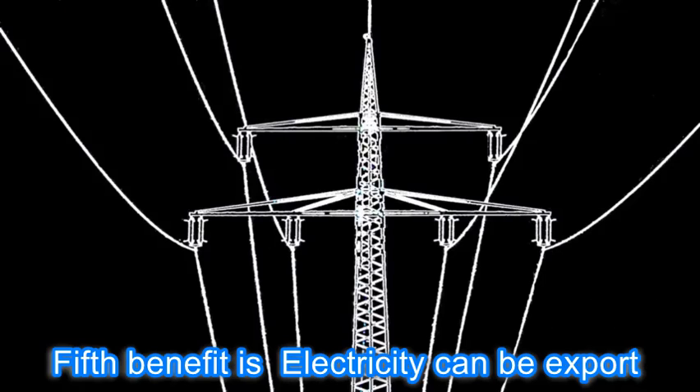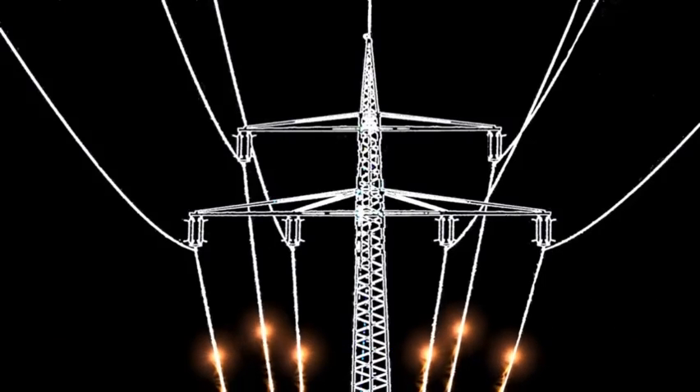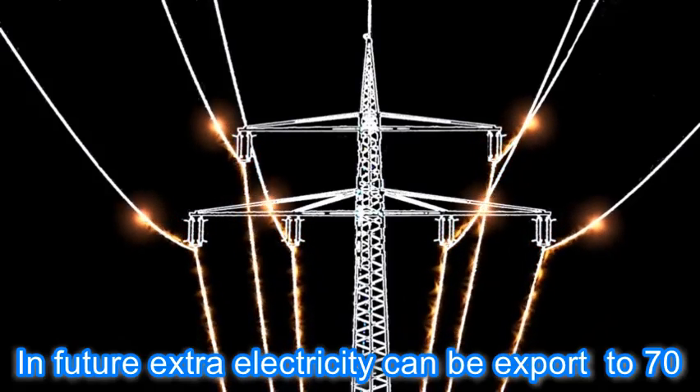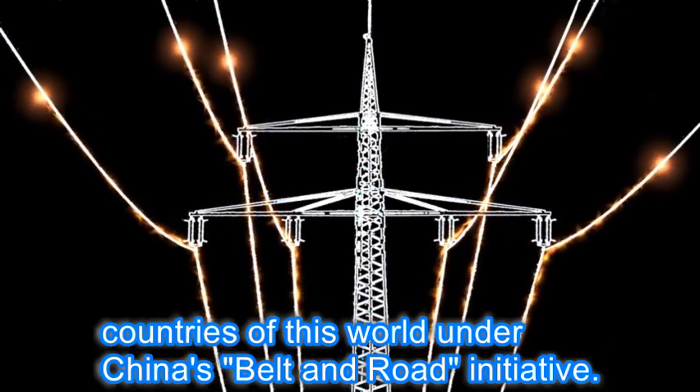The fifth benefit is that electricity can be exported. In the future, extra electricity can be exported to around 80 countries of the world under China's Belt and Road Initiative.